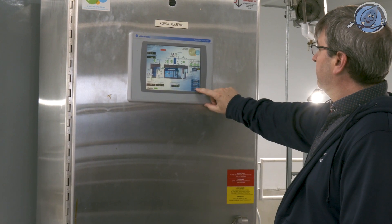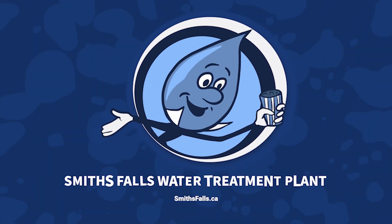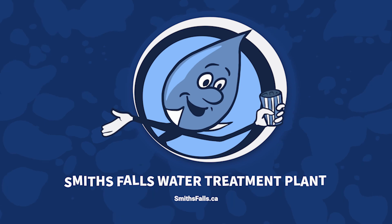Here at the Smith's Falls Water Treatment Plant, every detail matters in our mission to deliver safe, high-quality drinking water to our community. Join us as we celebrate the journey of water from the Rideau River to your tap.